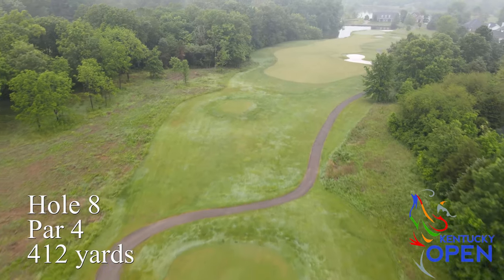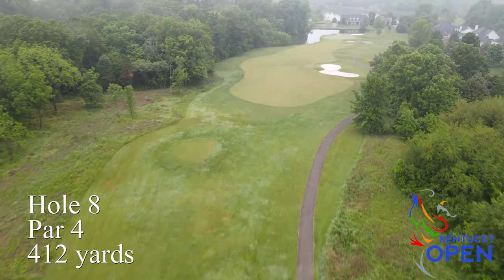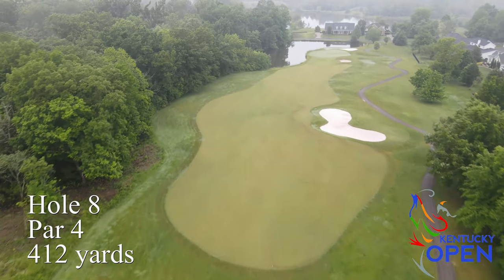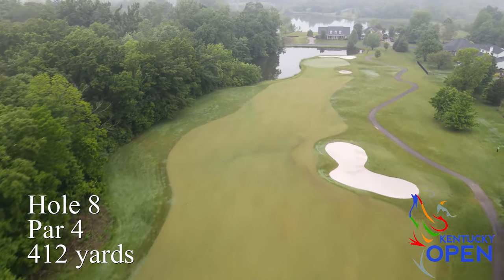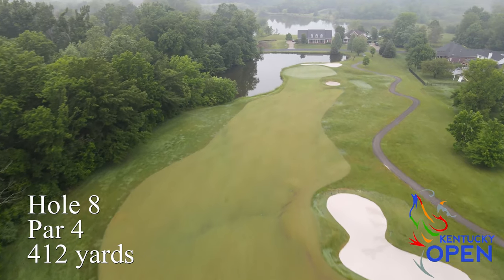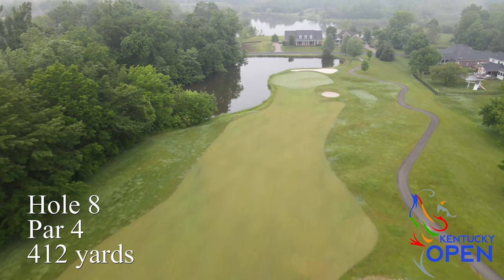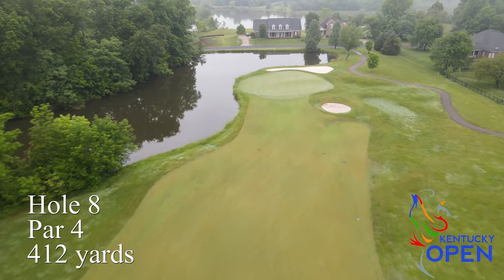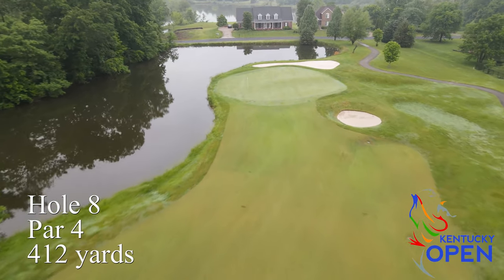Hole number eight is a slightly downhill, doglegging right par four — well bunkered on the right, trees left, and a hazard down by the green. It's a nicely sectioned green. A good tee shot usually leaves you a short iron or wedge in, but you've got to be really precise on that approach shot to have a good birdie putt.